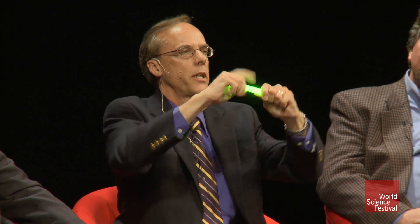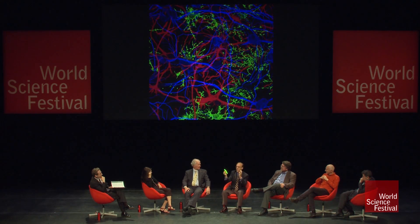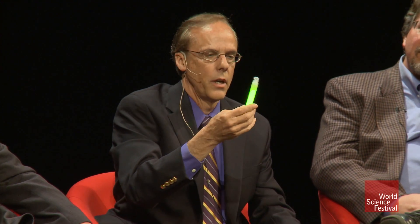This is a glow stick. And you know that when you break this stick, it makes light. And that works by mixing two chemicals together to generate light. Scientists realized that neurons communicate with ions, one of them being calcium.